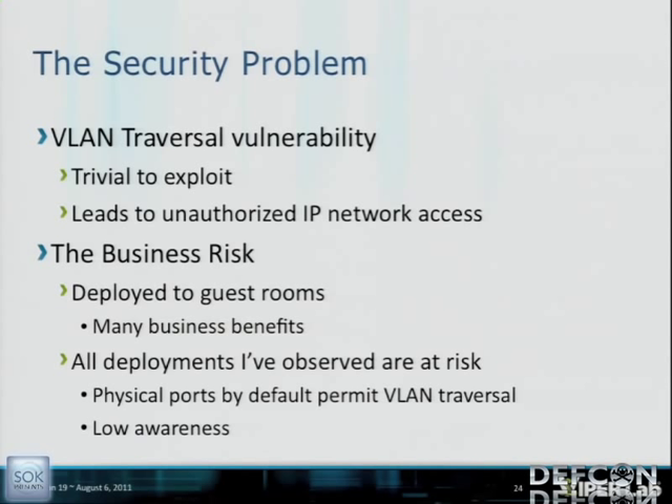Now we're getting to the heart of the problem. The core issue is a VLAN traversal vulnerability, which is trivial to exploit and leads to unauthorized IP network access. Hotels deploying VoIP have many benefits, but from all deployments I've seen, they are at risk of unauthorized internal IP network access through the guest's phone in the rooms, because these physical ports by default allow VLAN traversal.